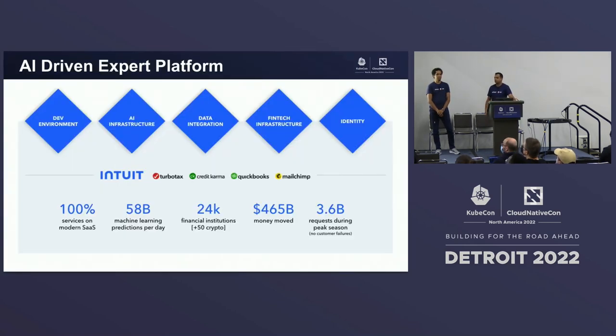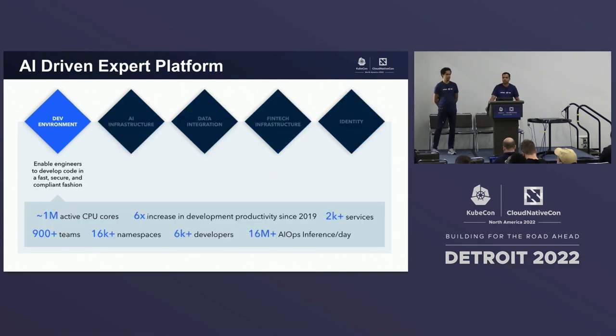I'm sure most of you are familiar with Intuit and what it does. Our mission is to power prosperity around the world with our products like TurboTax, Credit Karma, QuickBooks, and MailChimp. Behind these products there are five major platforms that enable and accelerate innovation and enable consistency across all of these products. And as you can see looking at these numbers, the scale that we work with is enormous. The organization that I and Naga are part of is DevX, and our job is to build the platforms and tools that enable our developers to deliver products faster and operate them excellently.